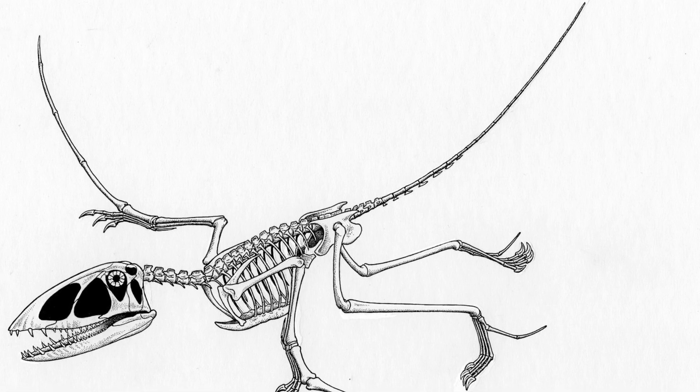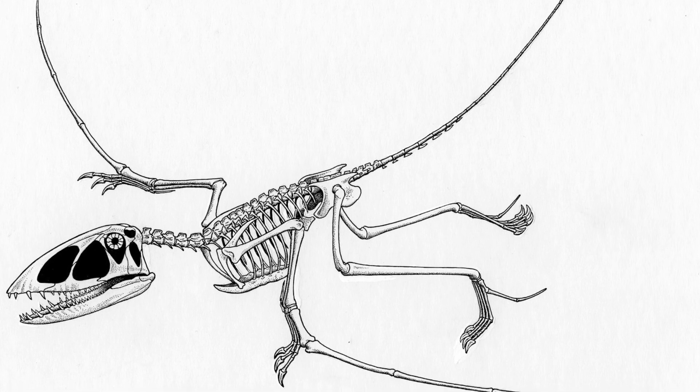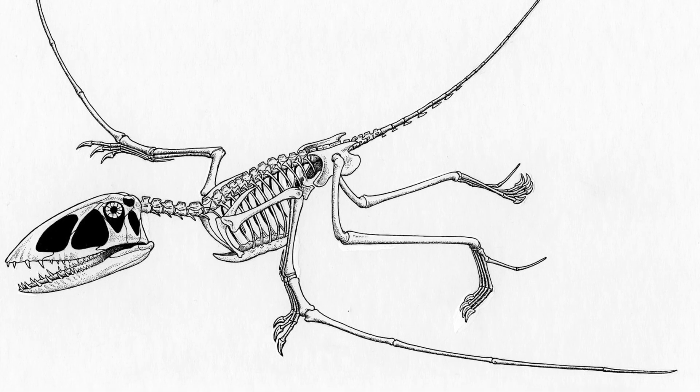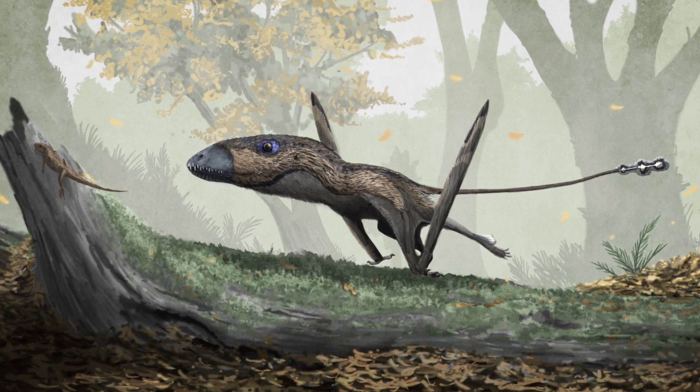Number 1: Dimorphodon. Dimorphodon was first discovered in December of 1828 by the famous English fossil hunter Mary Anning. The pterosaur was later named and described in 1859 by paleontologist Sir Richard Owen. Dimorphodon means two-form tooth, which is a reference to the animal having two very different types of teeth in its jaws.